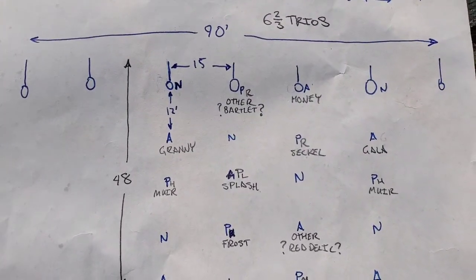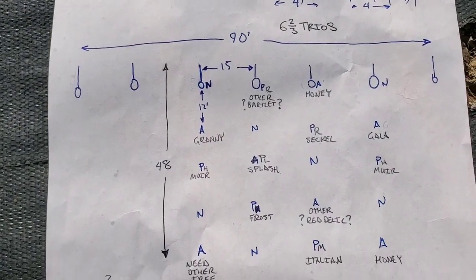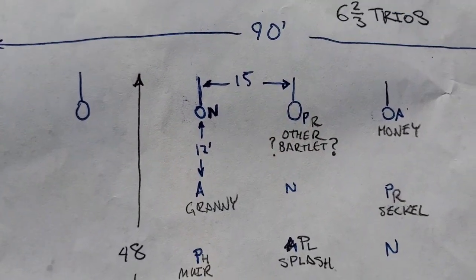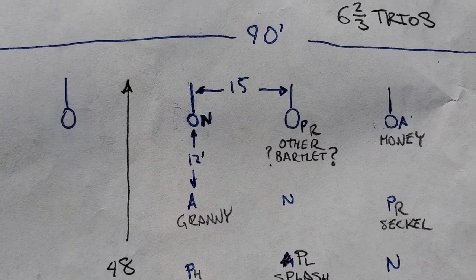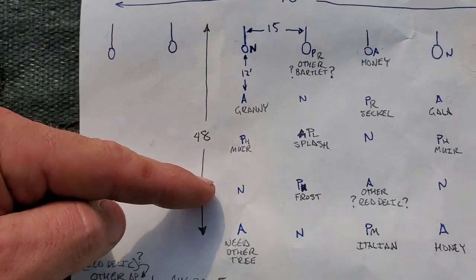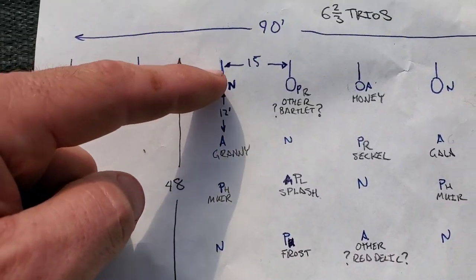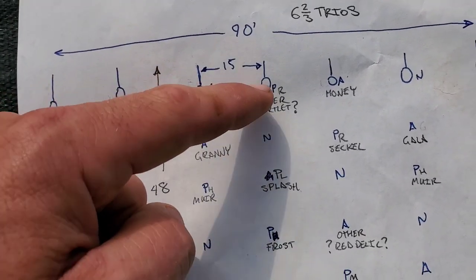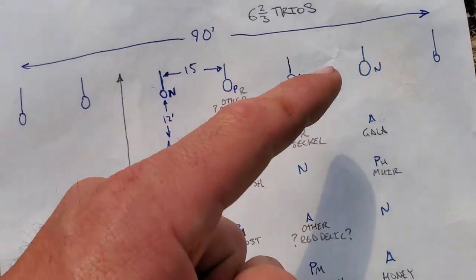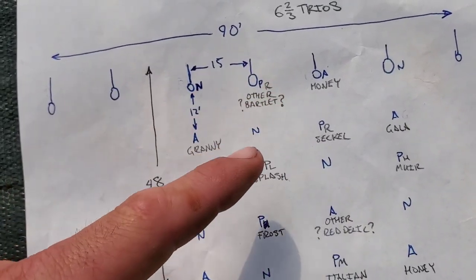Here is the orchard plan. I'm doing it in 90-foot blocks, with 15 feet between rows and 12 feet between trees. The pattern going down the row is: nitrogen, fruit, fruit, nitrogen, fruit, fruit, nitrogen — just continuing down the line. Then you stagger them as well, so whether you go straight or diagonal, there's always a nitrogen tree with fruit trees basically surrounding it anywhere you go in the orchard. That way they fix the nitrogen for the fruit trees themselves.